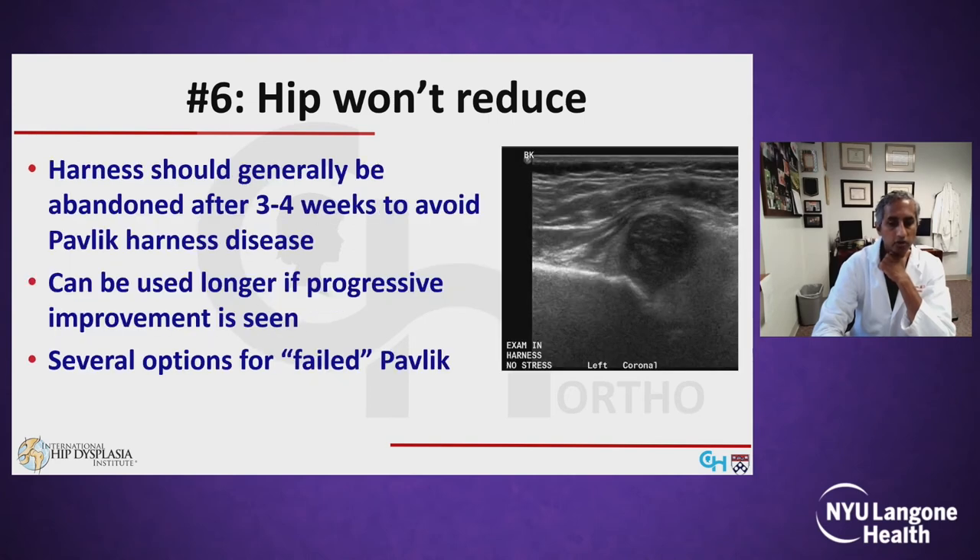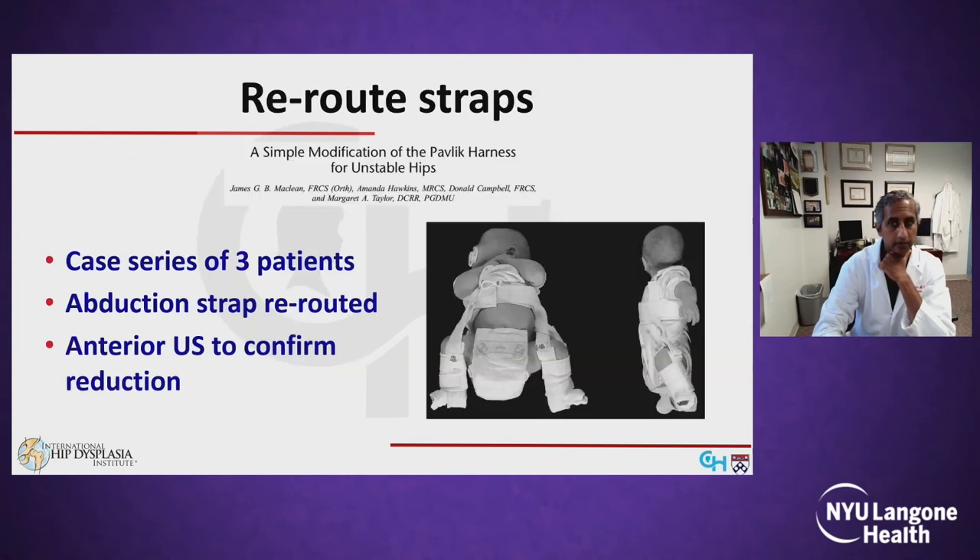The harness should generally be abandoned after three or four weeks to avoid developing Pavlik harness disease, although occasionally I will go longer if I'm seeing progressive improvement in the hip. At the end of the day, if the hip still won't reduce, you have to abandon the harness and there are several other options to consider.